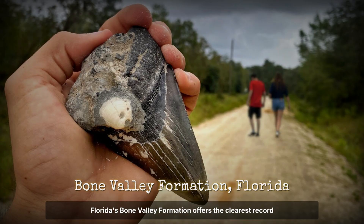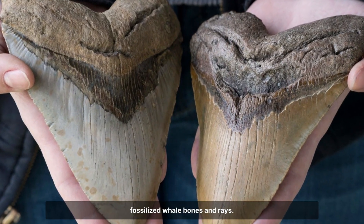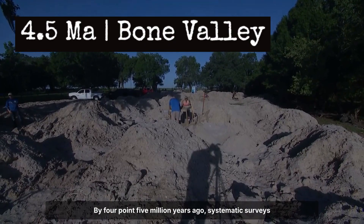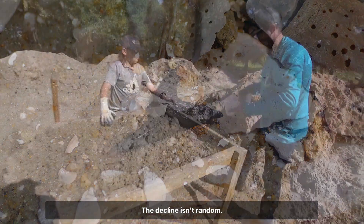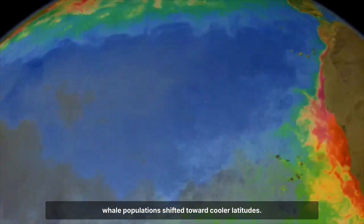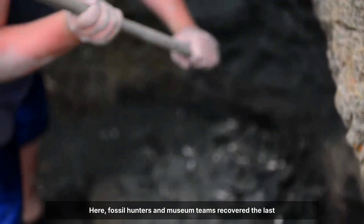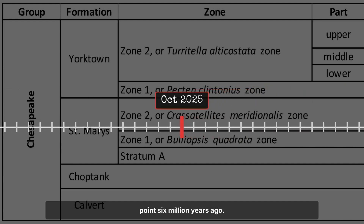Florida's Bone Valley Formation offers the clearest record of Megalodon's final years in the tropics. In Pliocene strata, paleontologists catalogued hundreds of massive teeth, some over six inches long, layered among fossilised whale bones and rays. But as the timeline advances, the numbers dwindle. By 4.5 million years ago, systematic surveys show tooth counts dropping from dozens per sediment block to just a handful. The decline isn't random — radiometric dating and volcanic ash markers confirm a steady northward contraction as ocean temperatures fell and whale populations shifted toward cooler latitudes. Virginia's Yorktown Formation picks up the story, where fossil hunters and museum teams recovered the last reliable Megalodon teeth on the Atlantic seaboard, scattered through deposits dated between 4.2 and 3.6 million years ago.